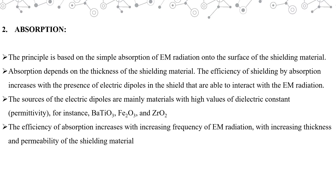Second, the absorption technique. The principle is simple — it is based on absorption of EM radiations onto the surface of the shielding material. Absorption increases with the increase in thickness of the shielding material. The efficiency of shielding by absorption increases with the number of electric dipoles on the surface of the shielding material, because electric dipoles interact with electromagnetic radiation, thereby shielding EMI. The sources of electric dipoles are mainly ferric oxides and zirconium oxide, and thus they can be used as effective EMI shielding materials. The efficiency of absorption increases with increasing frequency of EM radiation and with increasing thickness and permeability of the shielding material.